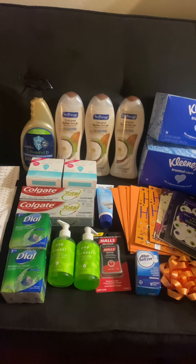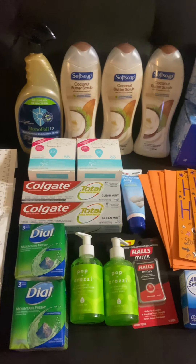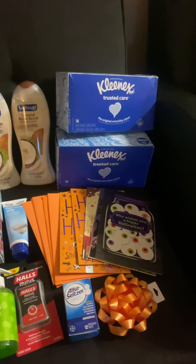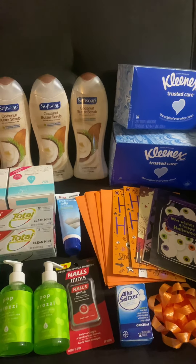Hey guys, welcome back to another CVS haul video. These deals are good from October 17 to 23. Just a disclaimer - if my voice is too low, it's midnight here so I couldn't speak louder than usual, so just go ahead and turn up your volume a little bit. I'm gonna do two different videos for CVS this week because I have another deal on a different card, so I'll post another video for that one.